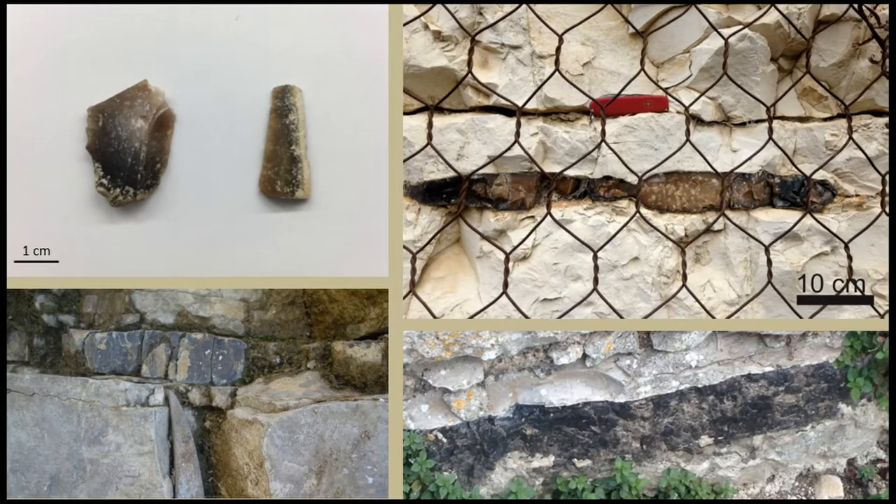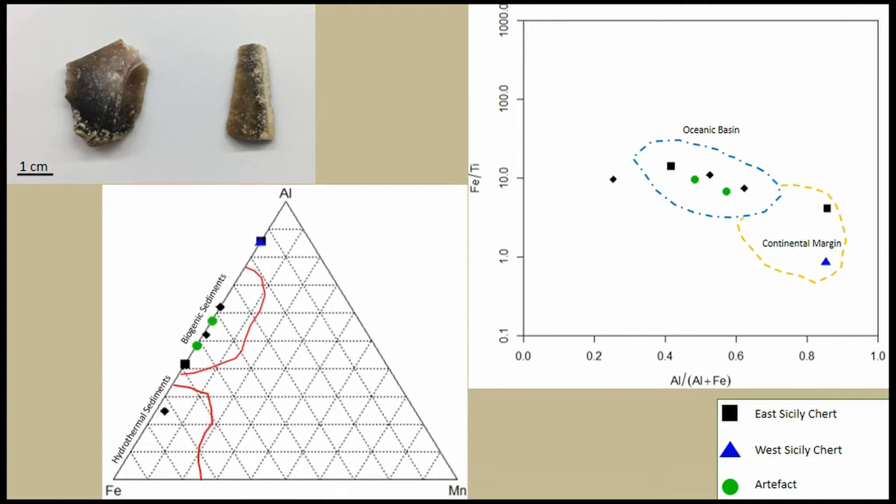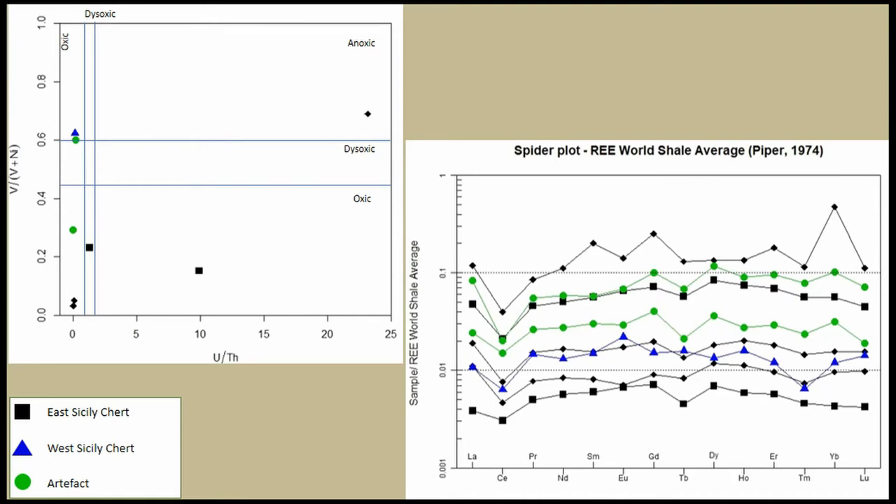Moving to my second example, where I use black flakes and compare them with different black outcrops from Sicily, using the same process again. I see that three of my samples from East Sicily are from a similar environment as my two artifacts. The same situation applies to the second diagram on the type of sediments. A small difference is recorded on the level of oxygen, which means we need further consideration. Still, I have one artifact that matches with one of my East Sicilian chert in the rare earth pattern, and the West Sicilian chert is not compatible with these artifacts. The artifacts themselves have very strong similarities, and some of the Sicilian chert has a similar pattern plus similar concentrations, which is a very strong indication of compatibility.